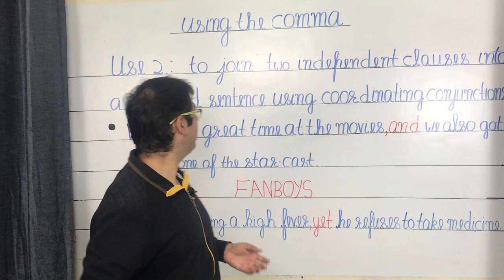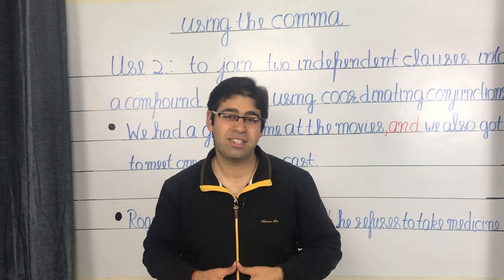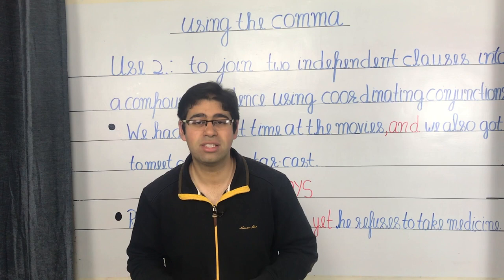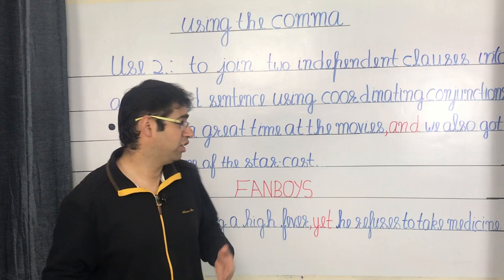The second use of the comma is to join two independent clauses into a compound sentence using coordinating conjunctions. An independent clause is a sentence that's complete in itself and has its own subject and verb. For example, 'we had a great time at the movies' is an independent clause — 'we' is the subject and 'had' is the verb. A compound sentence is a combination of two or more independent clauses, usually joined using a coordinating conjunction.